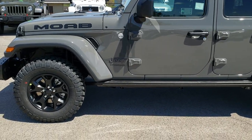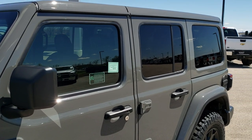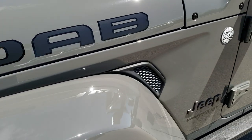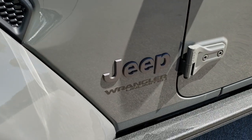As we come up to it you'll notice it has the color match fenders and the color match hard top. You of course get the Moab stickers on the side of the hood and those are just stickers, so if you didn't like them you could always take them off. It has the blacked out Jeep logo.